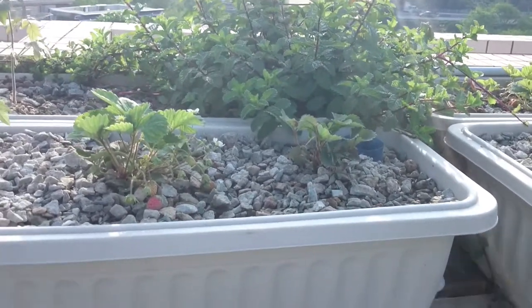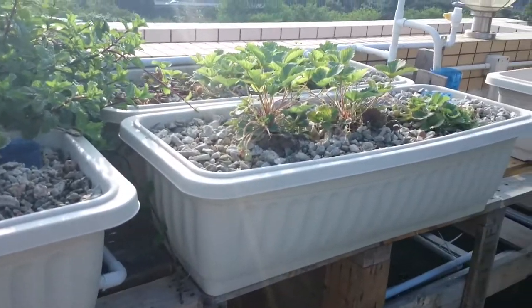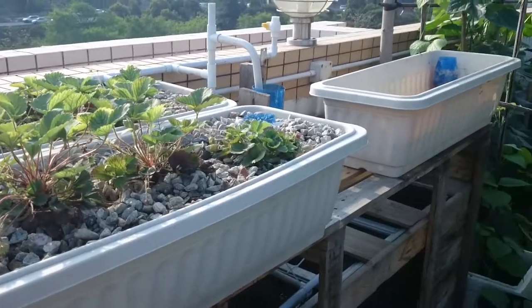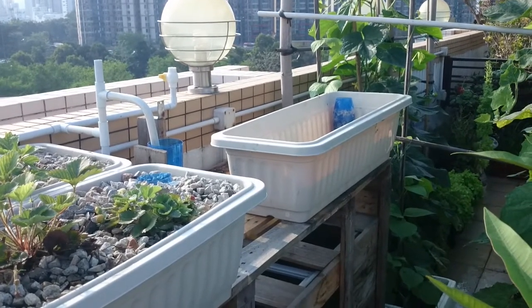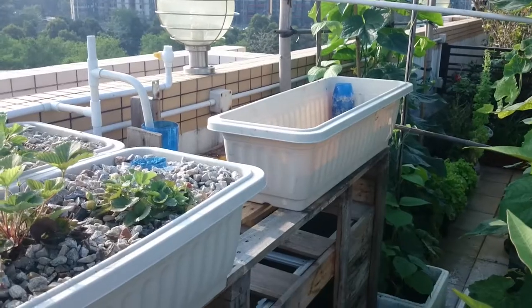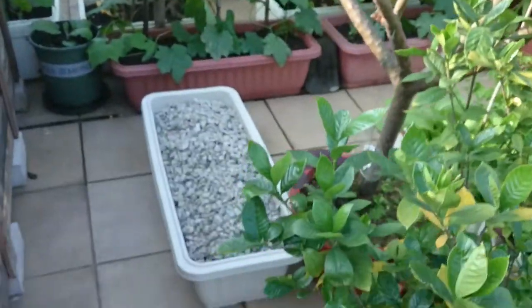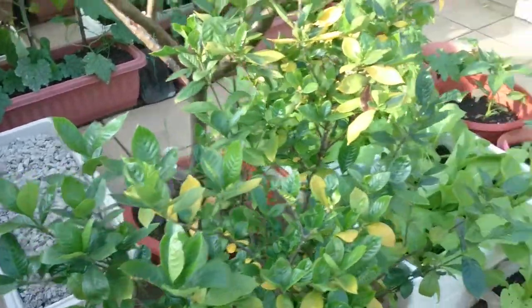Honestly, if it weren't for the aquaponics I might have given up already, because the strawberries gave very little and the salads gave me really little chance. So I will start with deep water culture — I already have one over there and another one here with the stones from the old wooden grow bed.